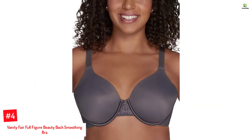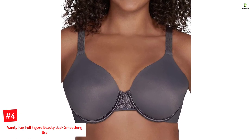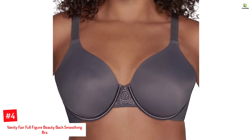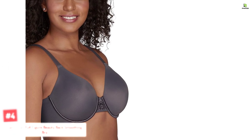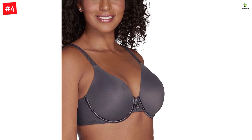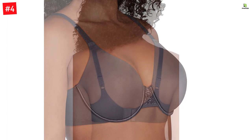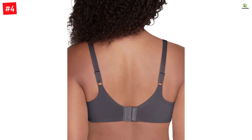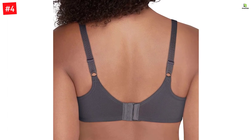Number 4: Vanity Fair Full-Figure Beauty Back Smoothing Bra. Featuring a lot more spandex than the previous option, Vanity Fair offers the best bra for side support. Its banded frame smooths down fat across the sides and back for a streamlined look. Being a full-figure bra that stretches in every direction, it gives the bust a lift while smoothening any bumps and bulges in the sides. The cups are lightly lined to keep boob sweat at bay and feel ultra-soft against the skin. Lying seamlessly under all your outfits, this side fat bra style also comes with an underwire for extra support.